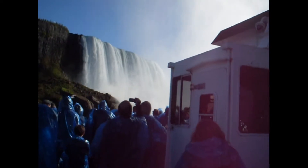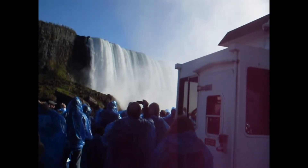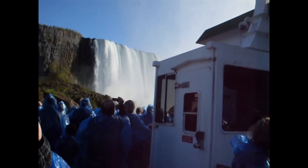The water that flows over the falls comes from four of the five Great Lakes. From here, the water goes down the Niagara River to Lake Ontario, then the St. Lawrence River, and finally to the Atlantic Ocean.